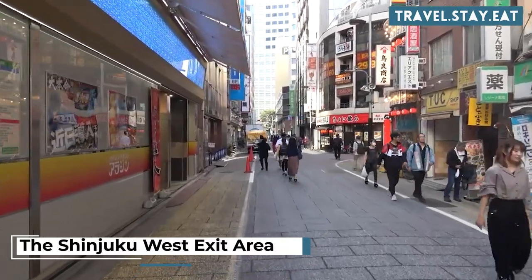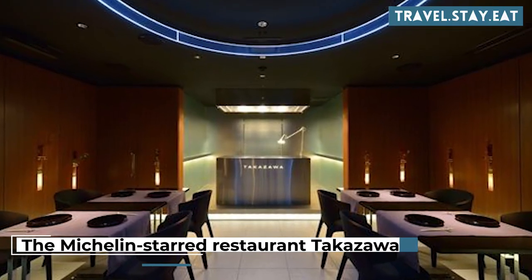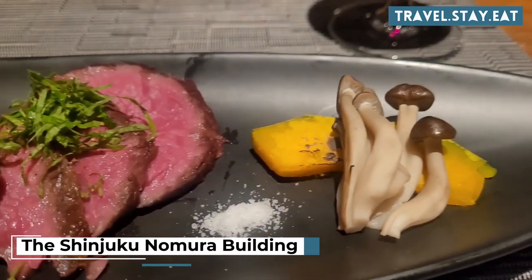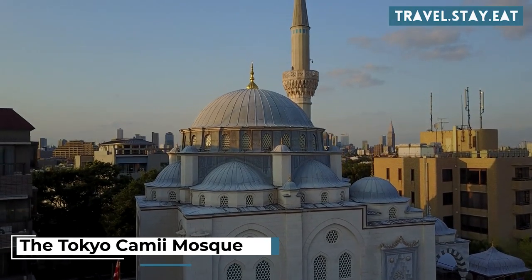Visit the Shinjuku West Exit Area for shopping and dining. Take a dance class at Studio B Graham Shibuya. Have a meal at the Michelin-starred restaurant Takazawa. Visit the Shinjuku Nomura Building and the Shinjuku Monolith Building for shopping and dining. Visit the Tokyo Camii Mosque for a unique cultural experience.